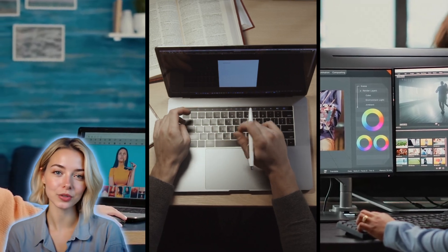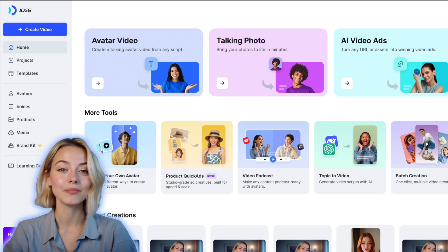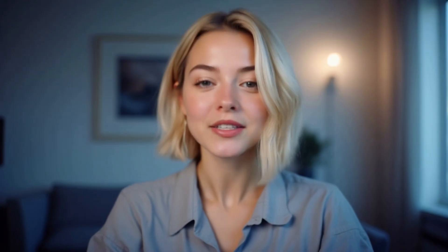The answer is yes, you can. If you have a good product and the right AI tools, you can build your store all by yourself. Starting today, I'm launching a two-part series on how to start an online store solo with AI. Let's get into it.